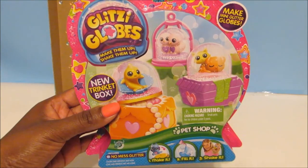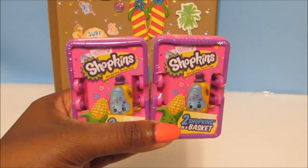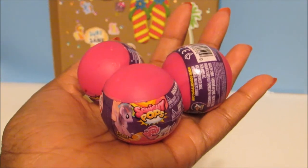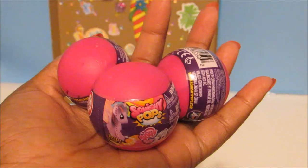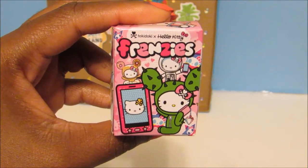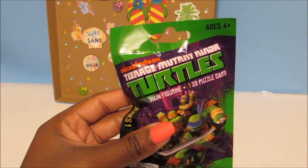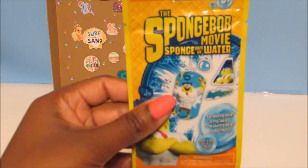Glitzy Globes New Trinket Box Pet Shop — I love Glitzy Globes, they're so fun to make. Shopkins Season 2 Blind Baskets — this is so awesome, I can add some more to my collection. Squishy Pops — this is so amazing because I've been searching for these little balls forever. I have a bracelet but I just couldn't find any of the balls, so I can't wait to share with you guys. A Tokidoki Hello Kitty Frenzies Blind Box. A Trash Packs Dog Tag. A Teenage Mutant Ninja Turtles Keychain Figurine — Series 1. The SpongeBob Movie Sponge Out of Water Dog Tag.